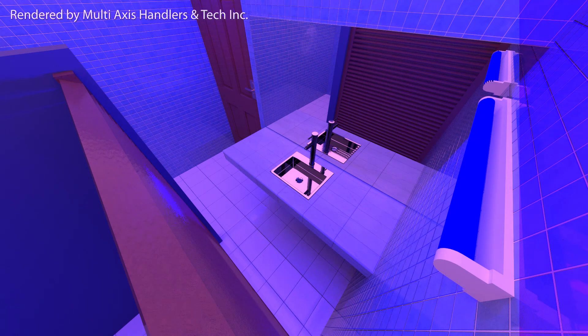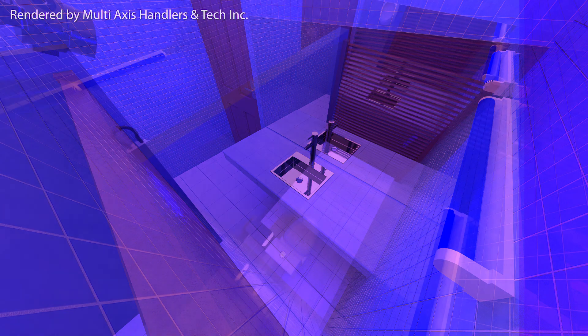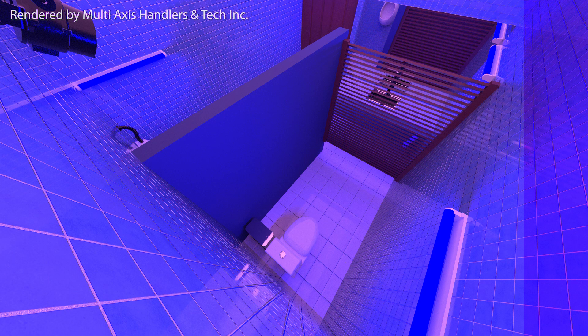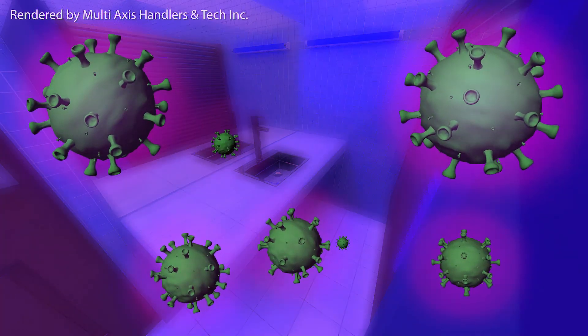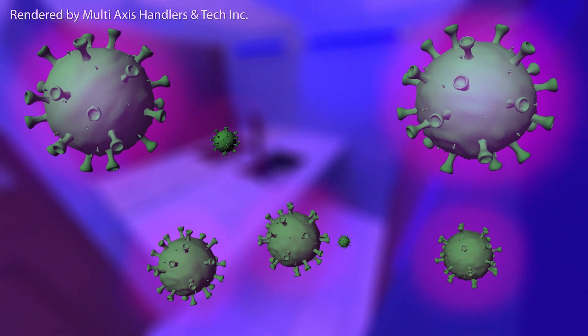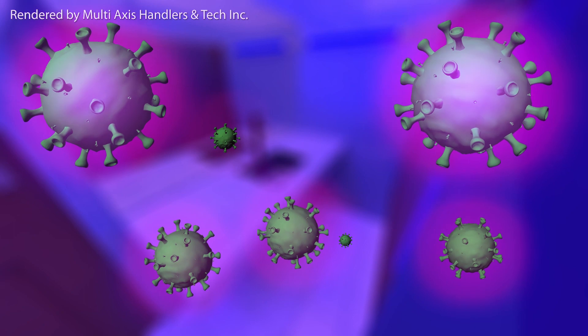While the comfort room is not being used, the automatic UV lights will passively disinfect the strategic areas. The UV light is known to destroy and deactivate harmful microorganisms. The microorganisms die when exposed to the UV light.